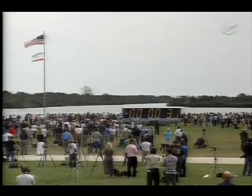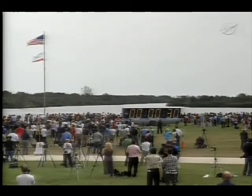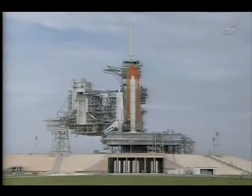T-minus. Okay, for auto sequence start. Hand off to Atlantis as computers has occurred. Solid rocket booster nozzle steering check in work. Twenty. Firing chain is armed.